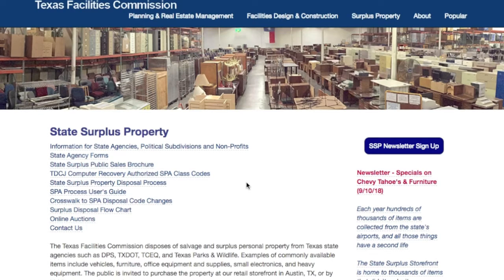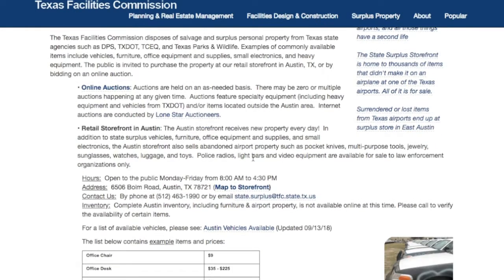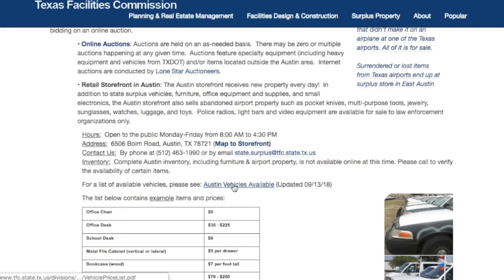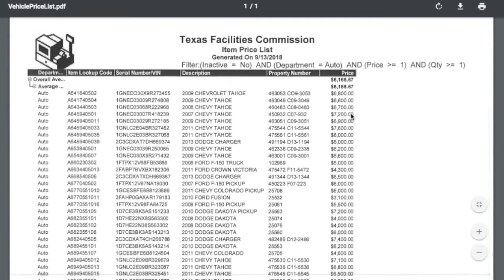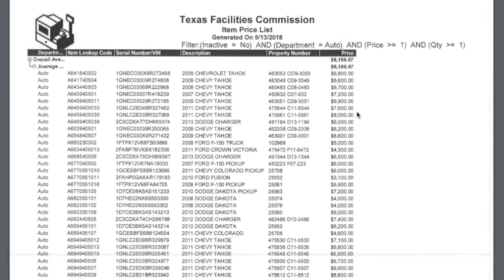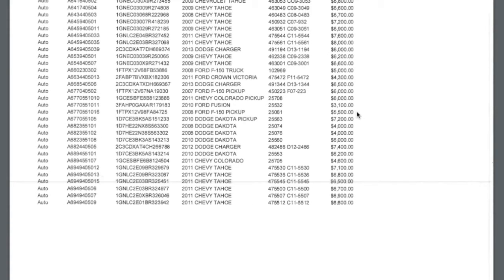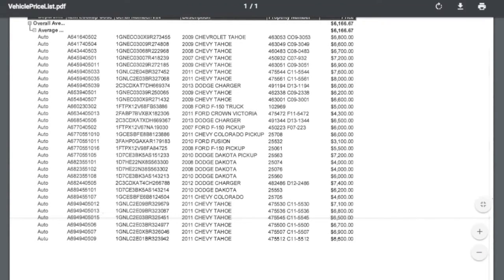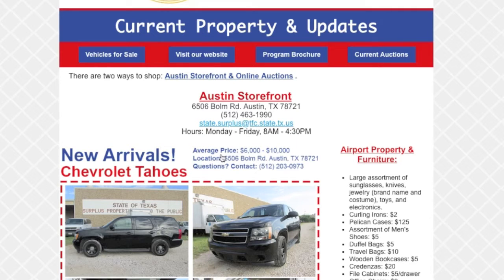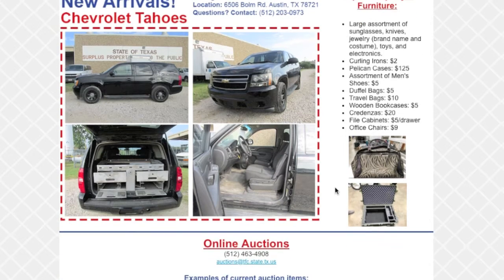Turning back to Texas — if you want to buy a Texas DPS vehicle, they actually sell those rather than auction them. You click there and it brings up a list of all the vehicles. You go in person and check them out, but they keep a list with prices and my understanding is they are not negotiable at all on the price. They do have a storefront with hours so you can go see what they have.